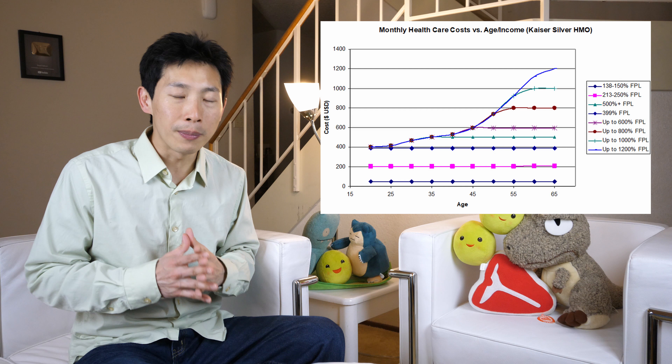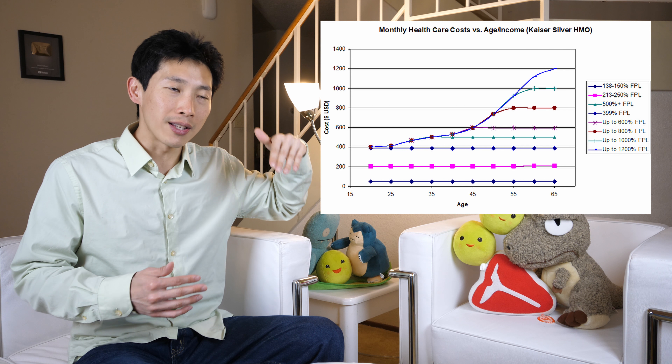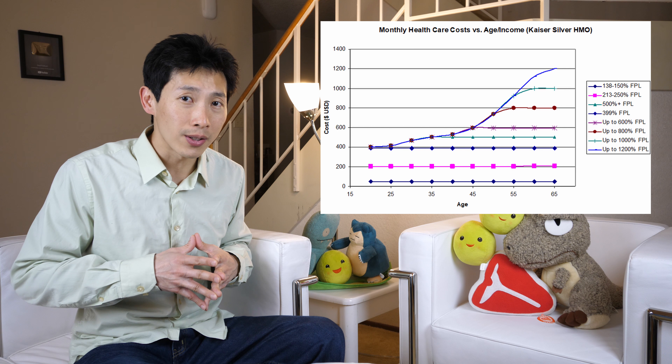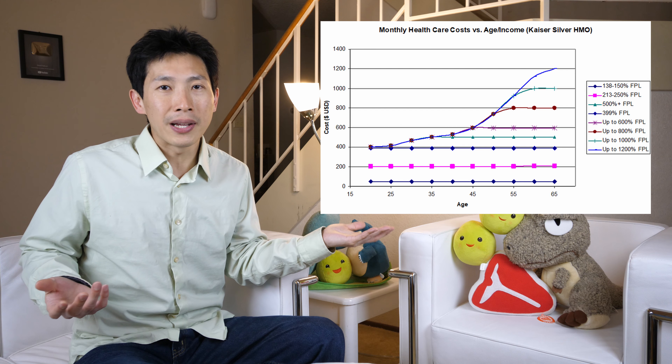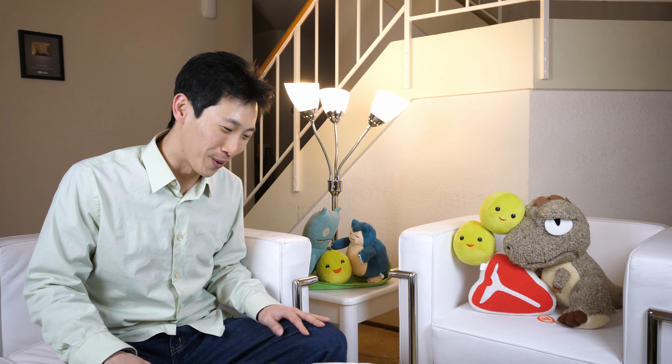Having more levels would help smooth out this cliff, all the way up to 1,000% of the federal poverty limit. At 1,000% federal poverty level, that's essentially $120,000 a year, and at that income you should be able to afford $1,000 worth of healthcare every single month. When I look at this huge cliff at around age 50, it's a really big concern for people and a significant nuisance.